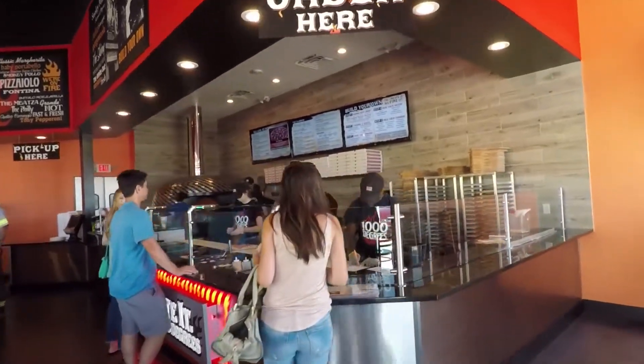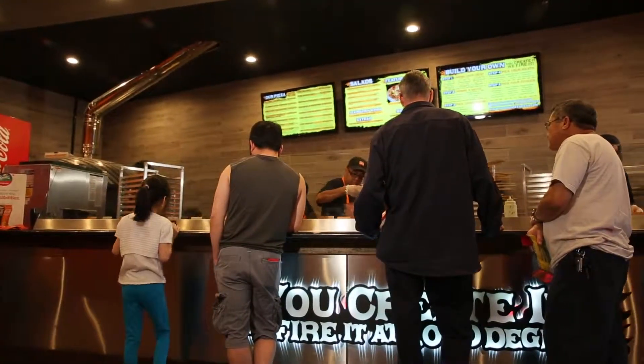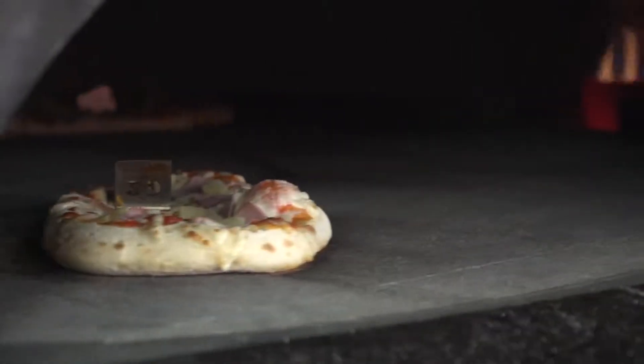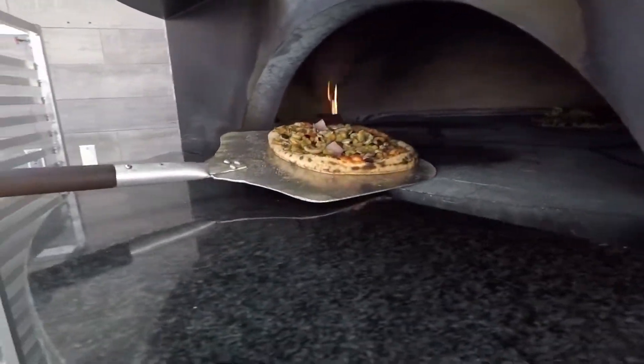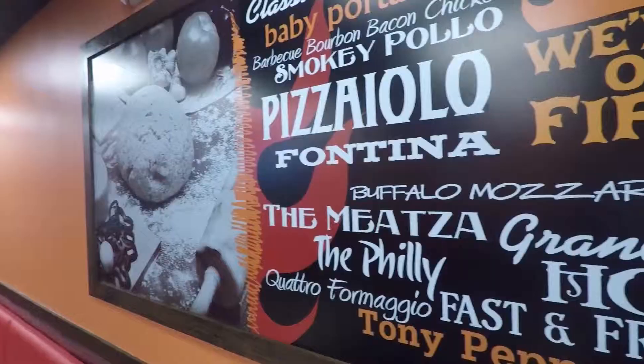I looked at a lot of different things once my business partner and I really seriously started taking a look at it. I really started comparing it to other brands as far as the build-out costs, and it was really appealing that you can get a quality location for $300,000. The oven was a big seller for me because it showed you could get a very consistent product day in and day out without having somebody be a seasoned pizzaioli. Almost all your products are shelf stable, so you don't have to worry about the spoilage issue. The food cost is well within the range you need to be in today's market.